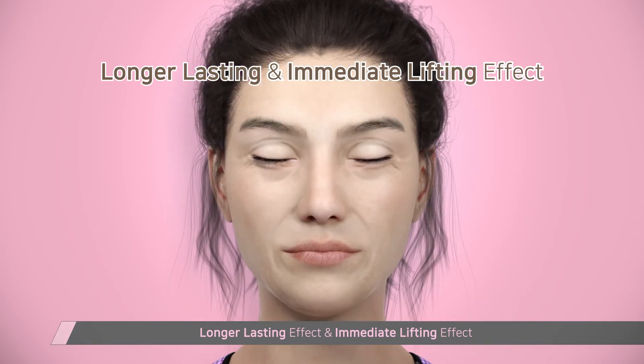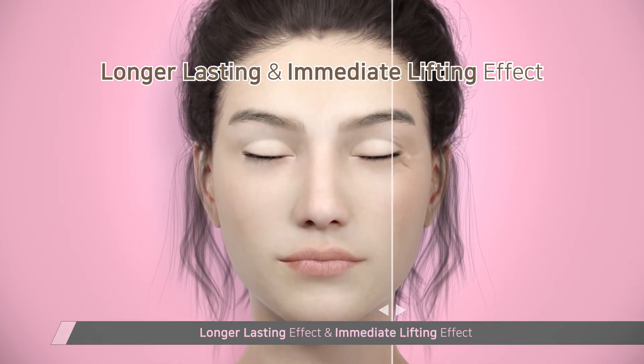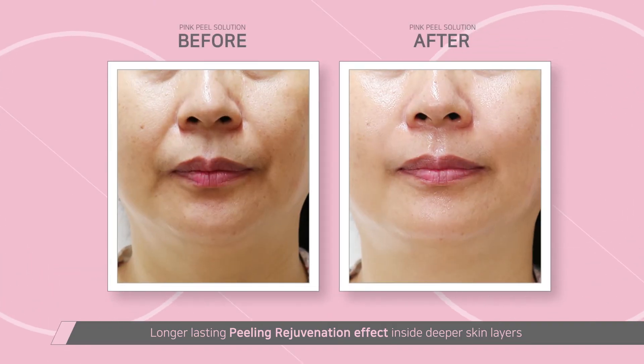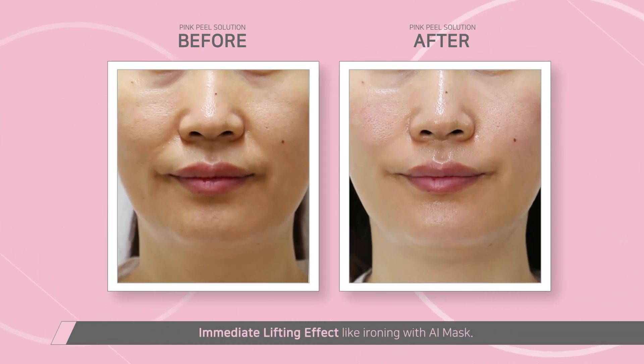As soon as you take off the mask, you will be surprised by the dramatic lifting and ironing effect. For one to two weeks, you will also experience a longer-lasting peeling and rejuvenating effect in the deeper skin layers.